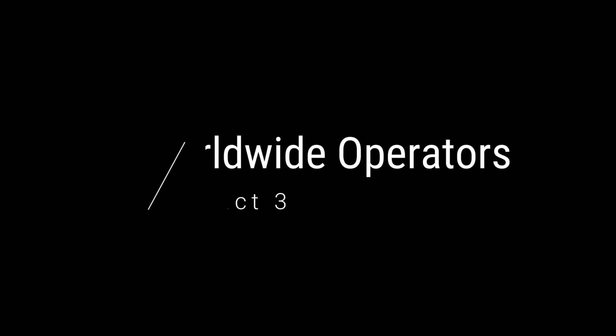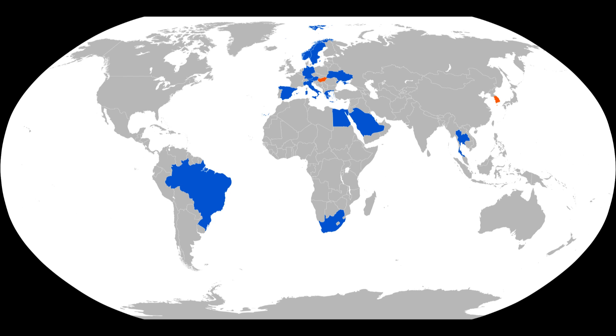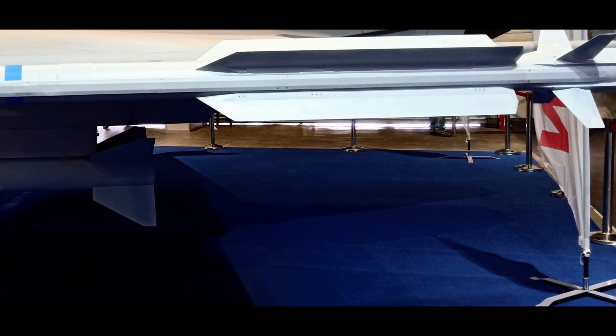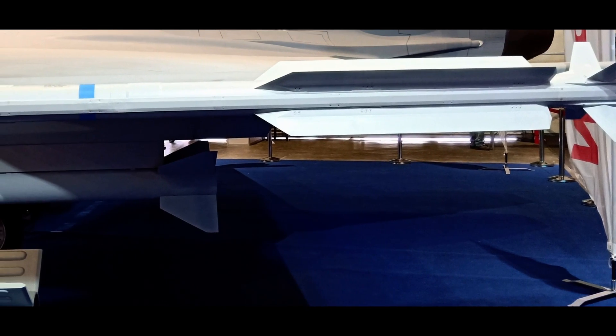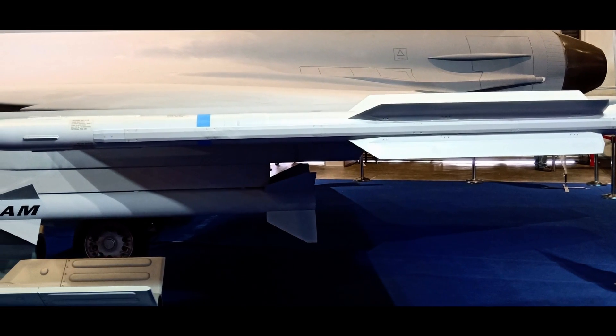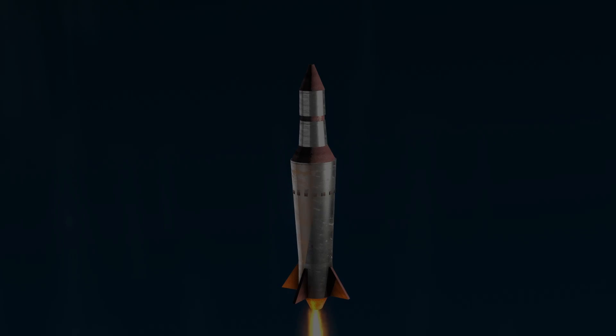Fact 3: Worldwide Operators. The IRIS-T is a very popular missile system. Taking a look at this map, you can see it has been exported worldwide, with many countries adopting it. In conjunction with AIM-9 Sidewinders, the IRIS-T system is fully compatible with the pods that hold Sidewinders. The German military ensured that aircraft previously carrying AIM-9 Sidewinders would not need to be retrofitted to carry the IRIS-T, making it extremely popular — no specialized weapons pod is required to mount this missile.